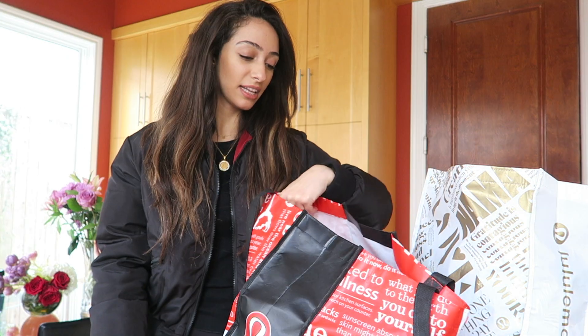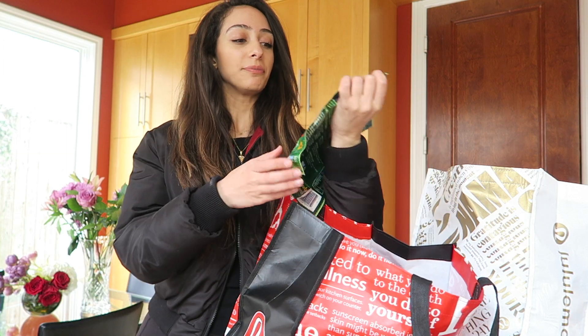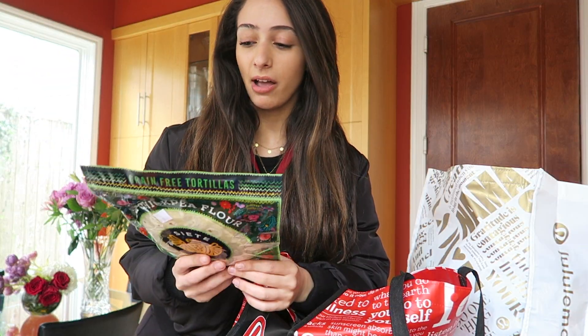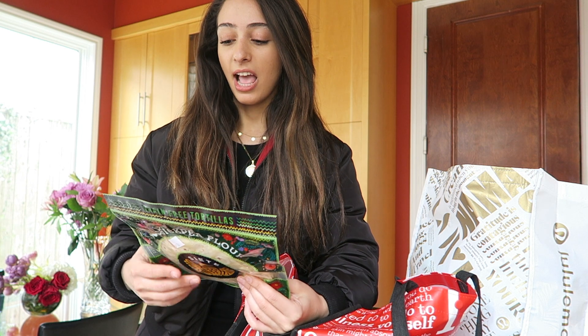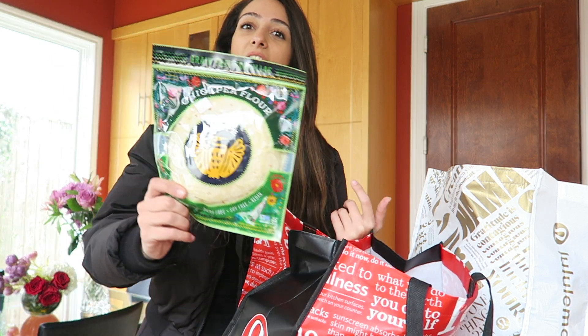I'll be making recipes with it, so you can stay tuned for the next videos where I'll be cooking with all of these groceries. I also found this chickpea flour bread — it's super low carb at about 24 grams of carbs. I still would rather eat lavash bread, which if you've watched my YouTube videos you know I eat that, because it only has five grams of carbs — but this chickpea bread is still pretty good.